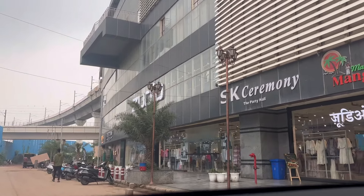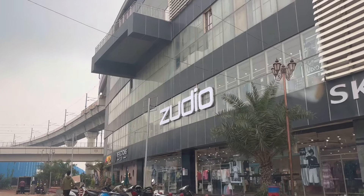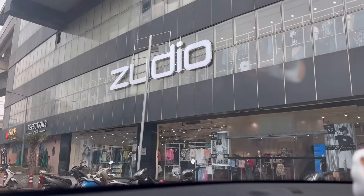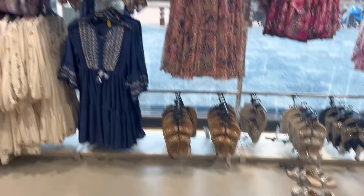Hi guys, welcome to my channel. Today's video is all about Zoodio. I recently went to Zoodio and bought some small things, so I thought I will show you the latest collection since it's the spring collection. And here I am giving you a little intro.